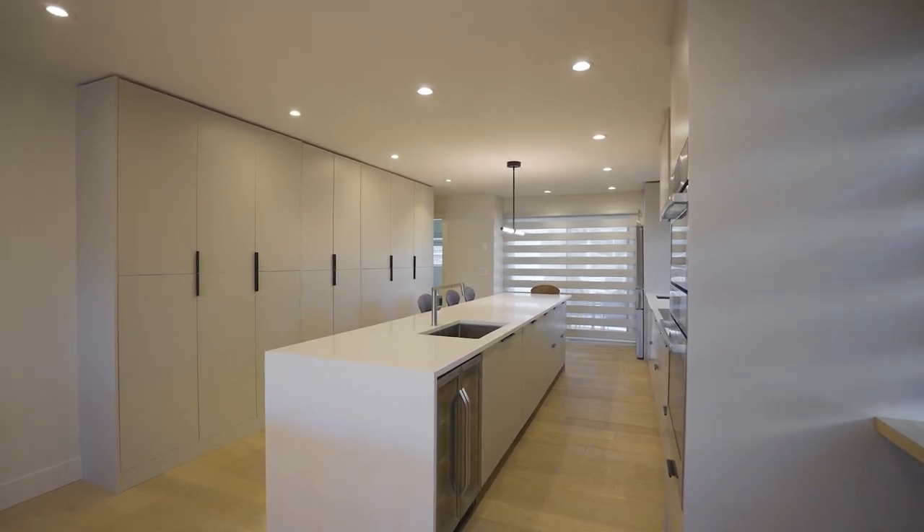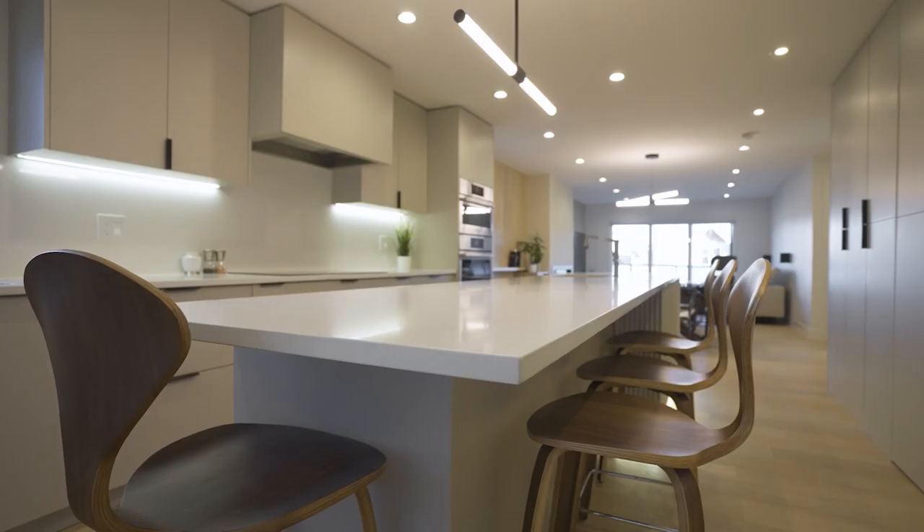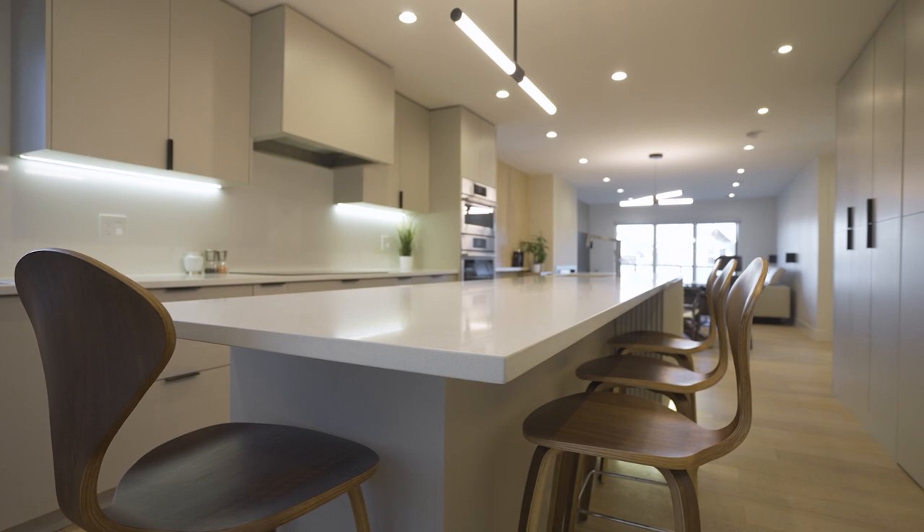We also united the entire upstairs living space into one open plan which includes the kitchen, eating bar, dining room, and living room activities.